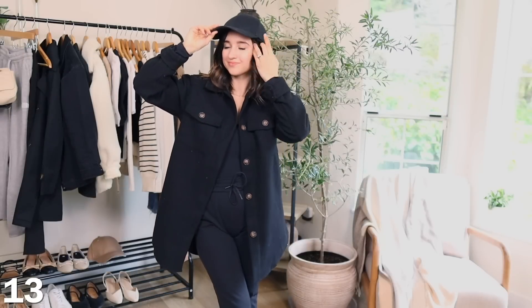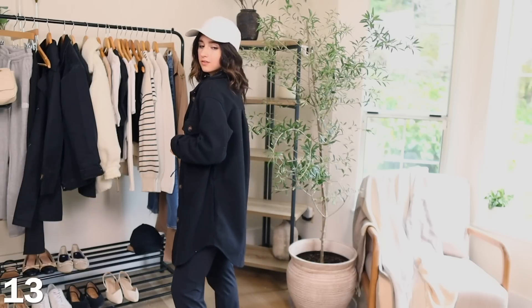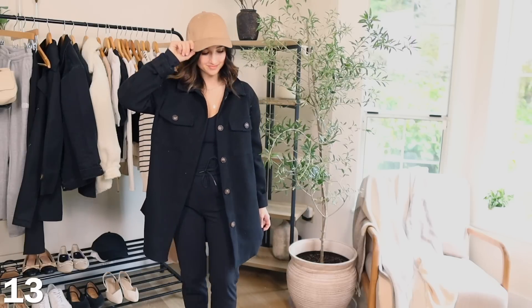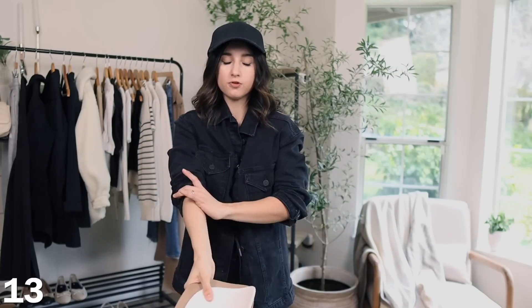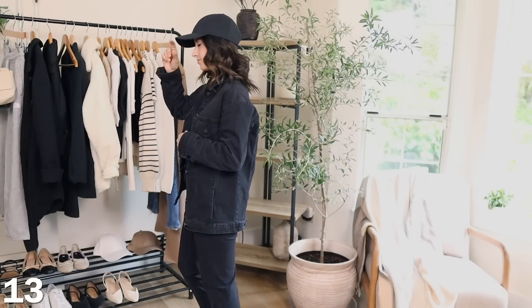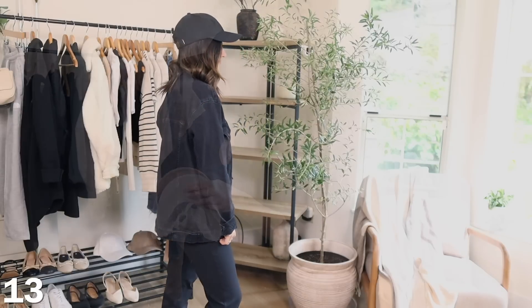Another accessory: baseball caps. These are so underrated — they have no logos, and this three-pack comes in the best neutral colors: black, white, and this beautiful light brown color that is so easy to style. They fit really well, the quality is amazing — very crisp, sleek, and chic. I love wearing these for a sporty chic casual vibe. The strap back is adjustable and you can hide the extra flap inside the hat, so it looks very polished, seamless, and sleek.